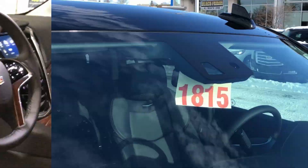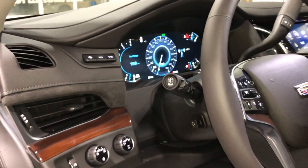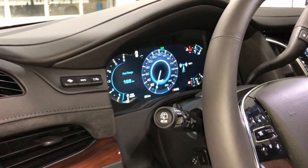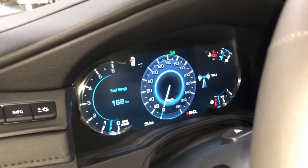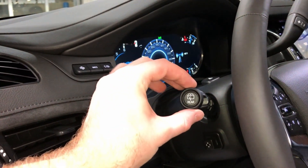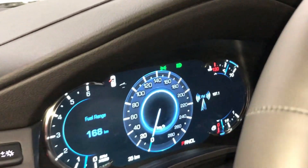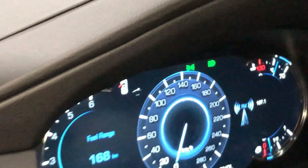To turn on IntelliBeam, all you have to do is press forward on the indicator stalk, just like you'd be turning on your high beams. That will bring up a green indicator light on the driver information center with 'AA' around a bulb. As you can see, the IntelliBeam light is now on, allowing for confident driving in every situation.